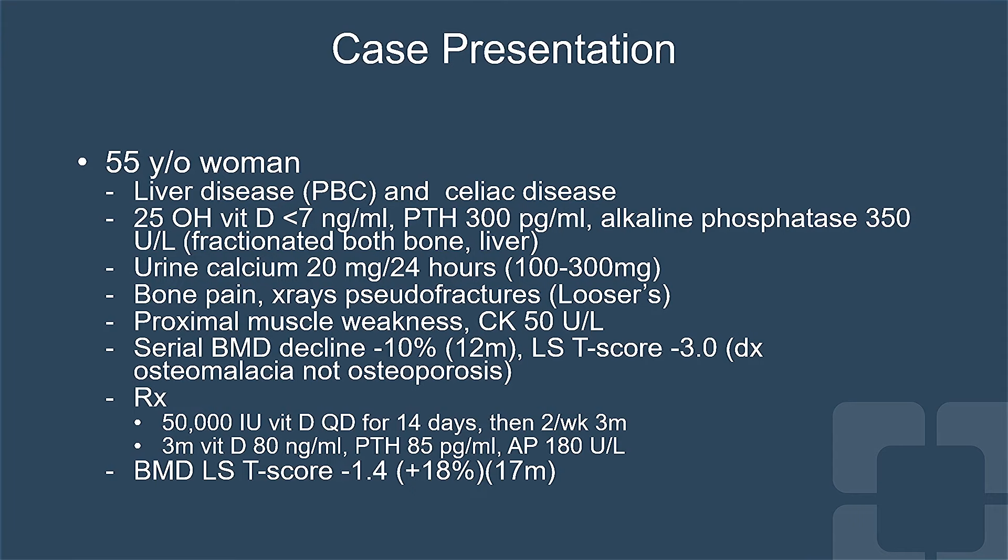She had a serial decline in bone density over the last 12 months, a low bone mass, and her diagnosis is not osteoporosis — it's osteomalacia. She needs vitamin D, not antiresorptive therapy.